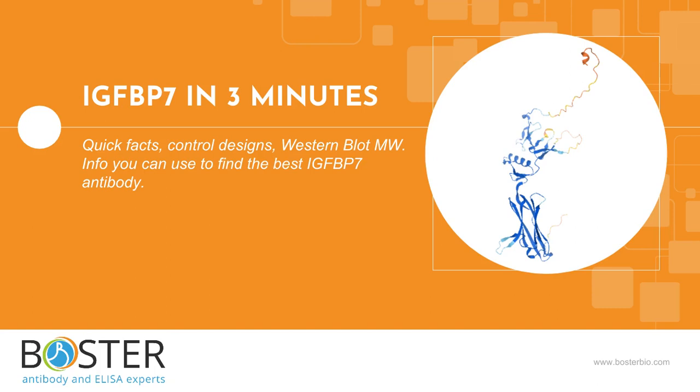Does your next experiment involve IGF-BP7? This video is for scientists who want to run Western blot, IHC, flow, or other immunoassays against IGF-BP7.